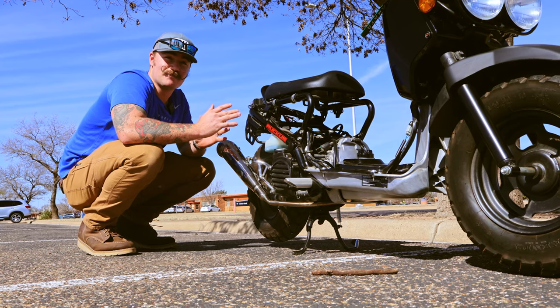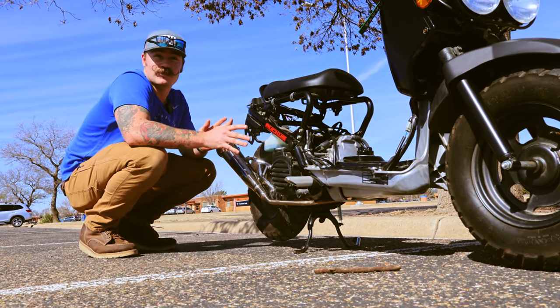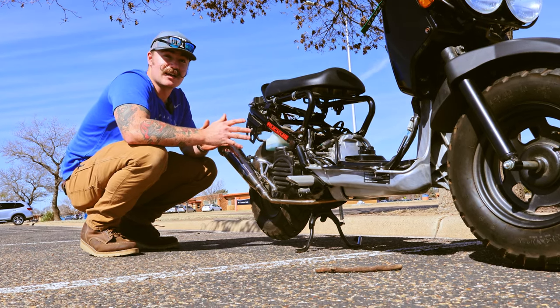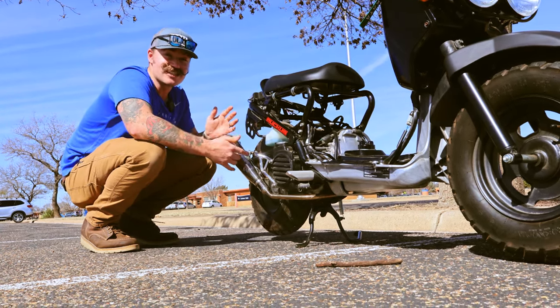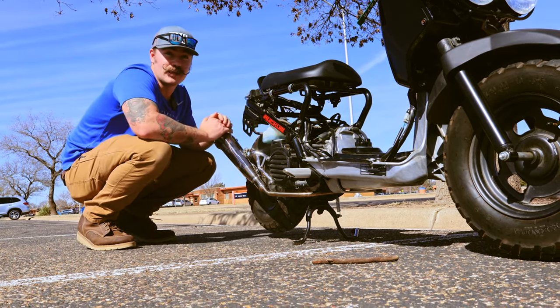The Honda Ruckus probably has the biggest aftermarket parts availability for scooters or motorcycles, period. The low purchase price coupled with the smaller engine size means everyone from every demographic rides these things. So the aftermarket availability is huge — you can customize these scooters literally however you like.